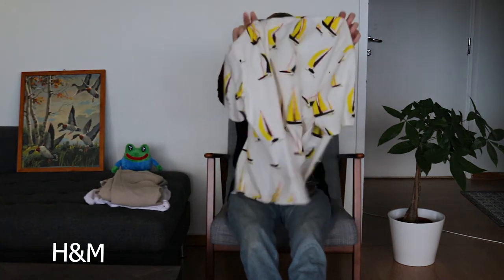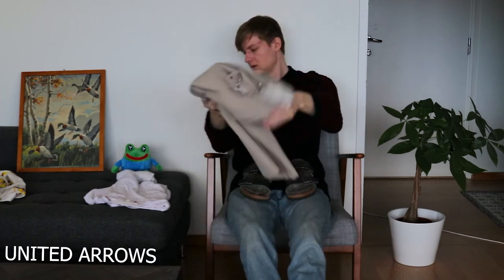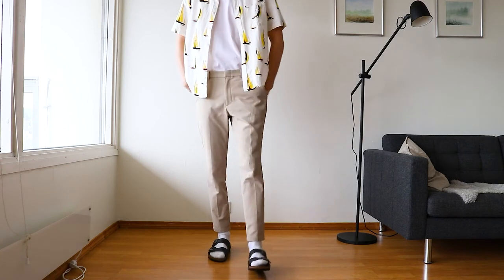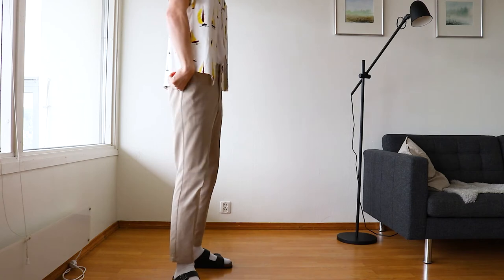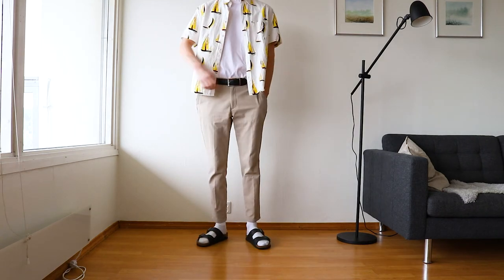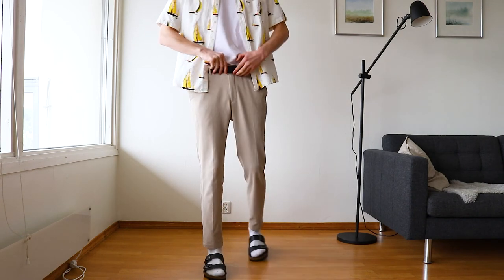For outfit number four I'm dressing the sandals up more — it's an outfit you wouldn't usually see worn with sandals but I think it works surprisingly well. It shows how a regular pair of Birkenstocks can be quite versatile. I'm wearing a colorful shirt together with suit trousers from United Arrows, the same white t-shirt, white socks, and the sandals. The black details in the shirt make the outfit more cohesive since the sandals are pretty much black. I also end up putting on a belt, which helps repeat the black color throughout the outfit.